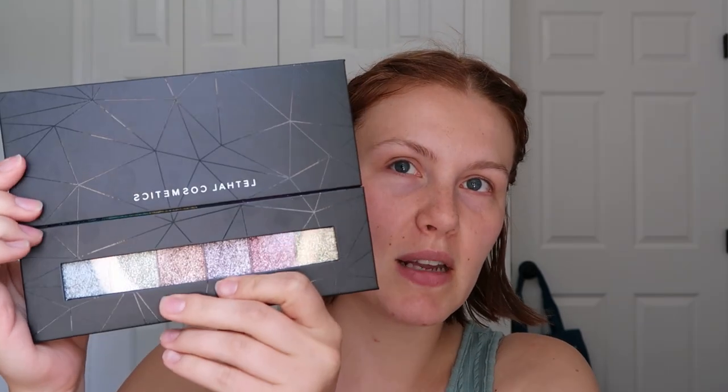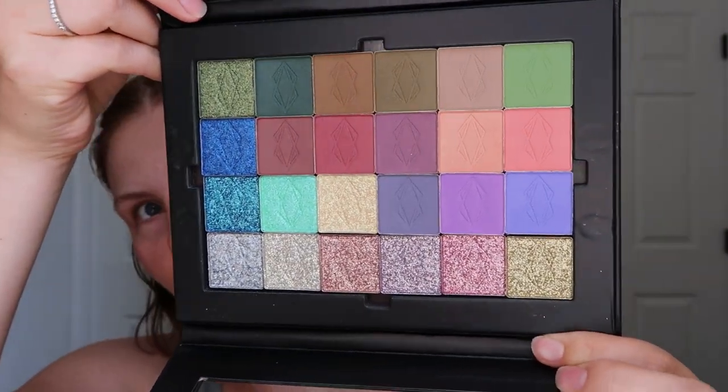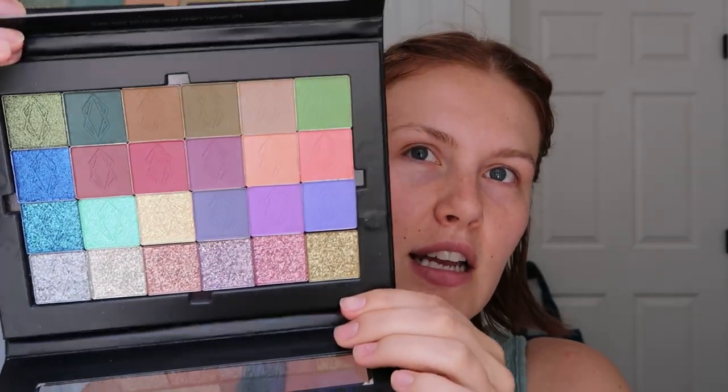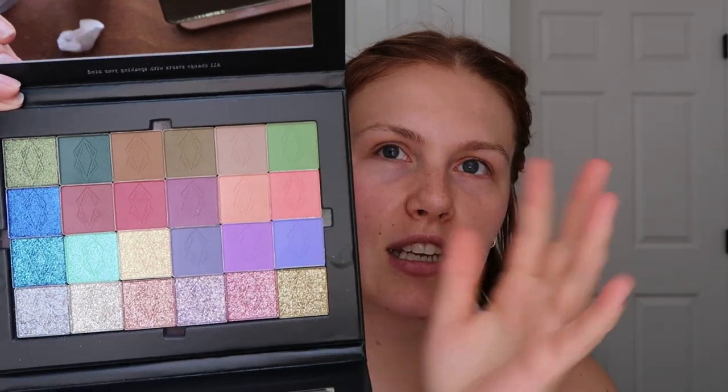My newest purchase is from Lethal Cosmetics — I made a large palette. On the inside there are some greens, some pinky mauve shades, some purples, and then a lot of shimmer shades. The greens, mauve-y pinky shades, and purples are matte shades I don't have in my collection yet. I have a lot of the Lethal Cosmetics shadows already, and the six on the bottom are their new ultra metallic shades that they just came out with. I really loved them and wanted to get them, so I added some other shadows I've been wanting too — some grungy greens and just some fun stuff.